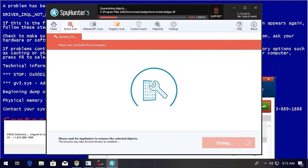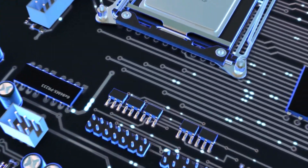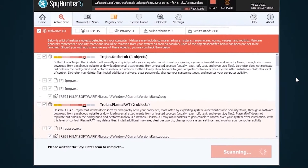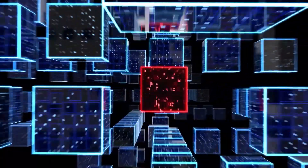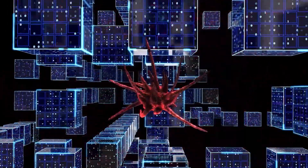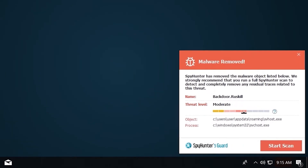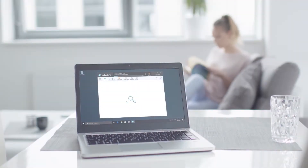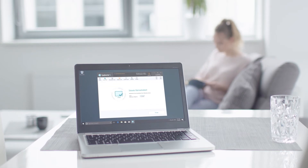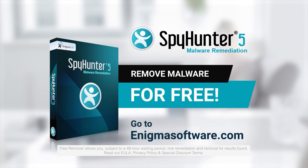While many anti-malware products only flag and quarantine malware, and ultimately fail to fully remediate the root problem, the SpyHunter 5 remediation algorithm detects, quarantines, and programmatically repairs malware problems on your PC. SpyHunter 5 is a powerful PC utility that repairs malware threats in many cases where other competing anti-malware and anti-virus programs may fail. To detect and remove malware for free, go to EnigmaSoftware.com and download SpyHunter today.